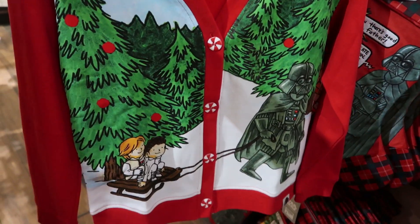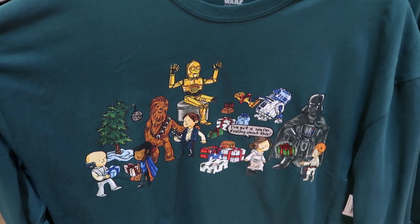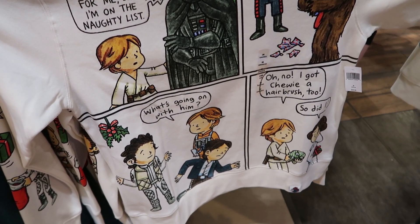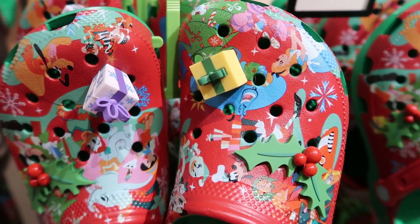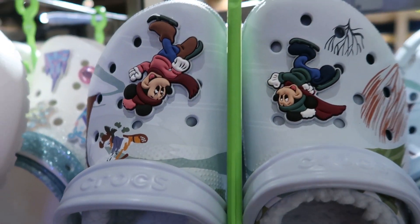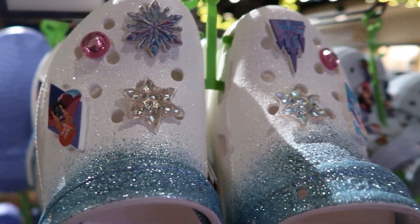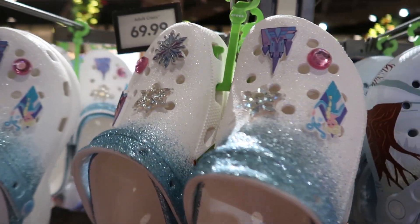They have an entire Star Wars holiday collection — a very funny cardigan and two different sweatshirts, one of which is more of an all-over print. They also have Christmas Crocs with 3D present Jibbitz, a general winter fun sherpa-lined pair, and Frozen ones that are cute and glittery with quite a chunky platform heel. They also have holiday-themed baking stuff.